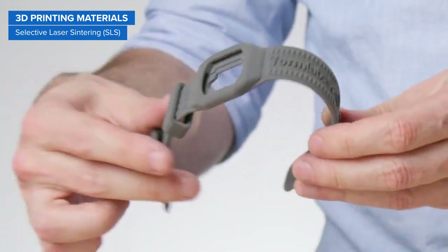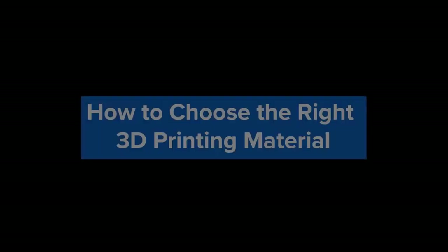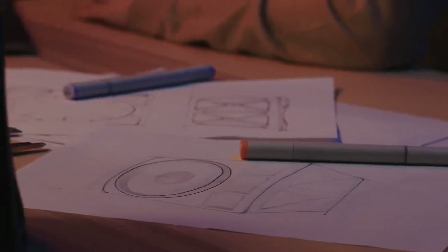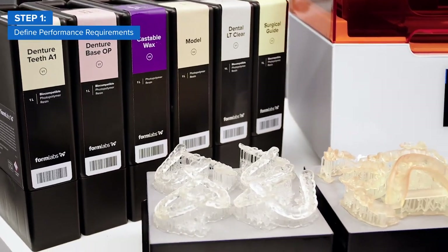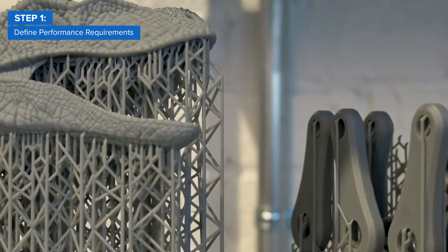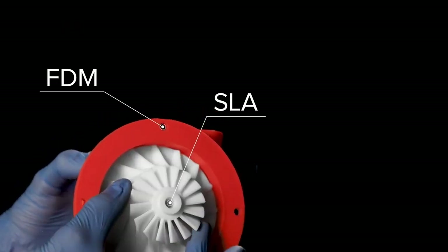With all these 3D printing materials available, are you wondering which one is right for you? Here's our three-step framework to choose the right 3D printing material for your application. First, define your performance requirements. Plastics used for 3D printing have different chemical, optical, mechanical, and thermal characteristics that determine how your 3D printed parts will perform.